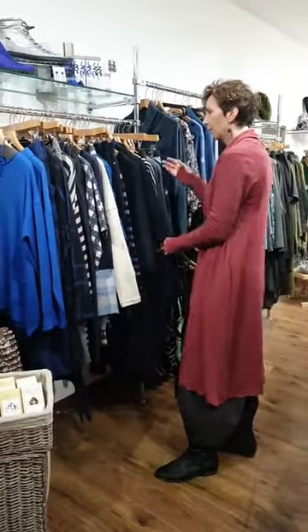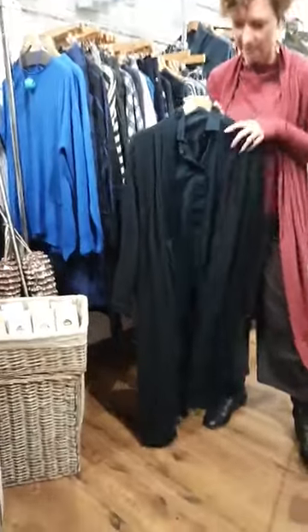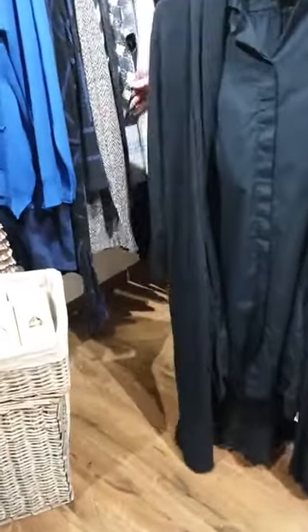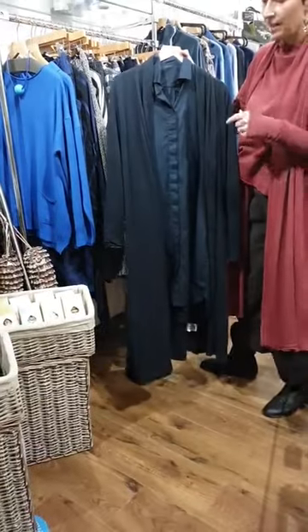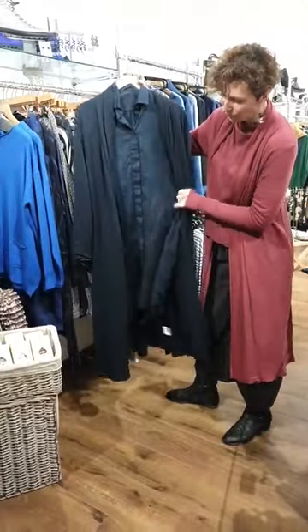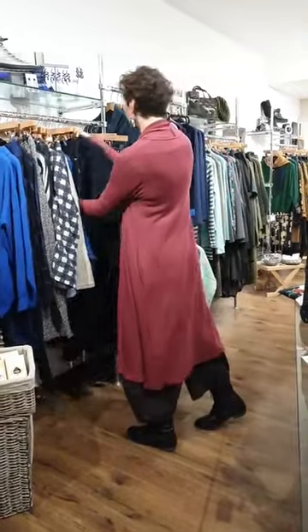A couple more pieces of By Basics I wanted to show you. The same cardigan I'm wearing — I told you we have it in the midnight melange, which you can work in with the Mama Bee. You might spot this label called Own — it's actually part of the By Basics family. By Basics tends to be the merinos and bamboo fabrics; Own tends to be cottons and linens. But the two work together as a little collection. Here's a beautiful long line shirt which you can layer up under the By Basics, making a really nice contemporary look.